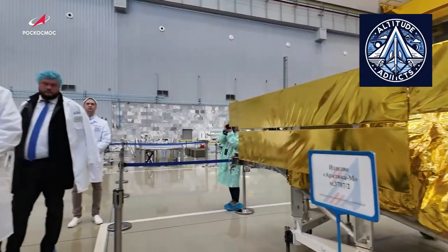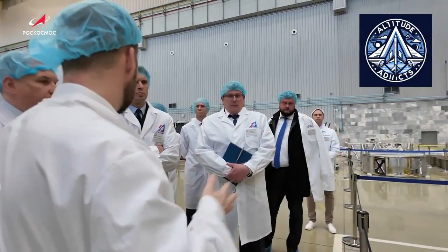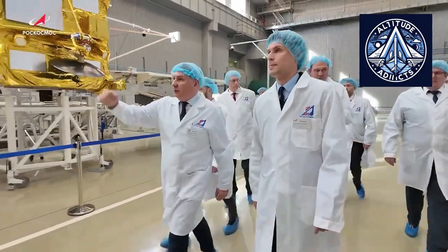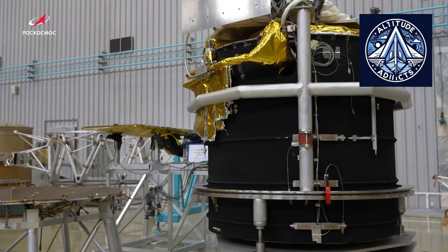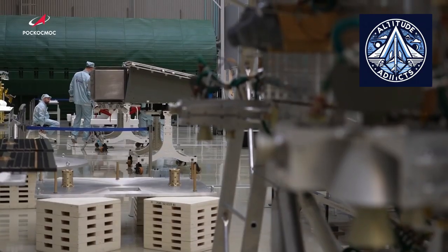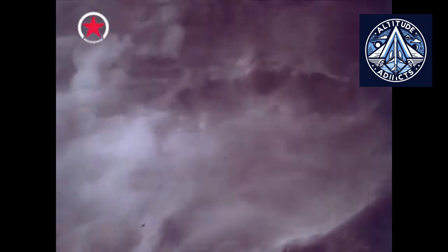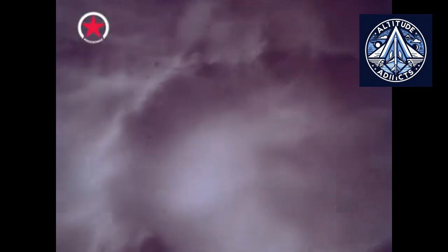The lander will carry advanced spectrometers to analyze surface minerals, chemicals, water-related compounds, and isotopes. Instruments include the laser mass spectrometer, the Mössbauer spectrometer, and the active gamma-neutron spectrometer. A new soil collection system may be the most advanced part, since it must quickly collect samples under extreme heat and pressure. Data will be gathered only for a few hours before electronics fail due to the harsh environment — a tradeoff that is part of every Venus mission design.